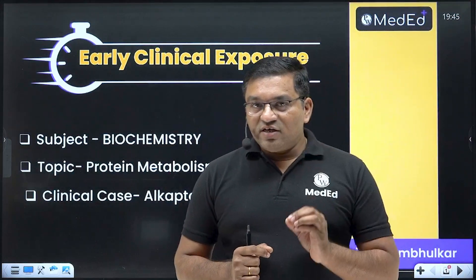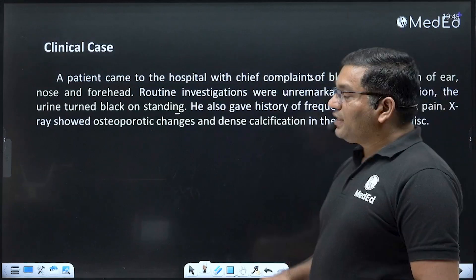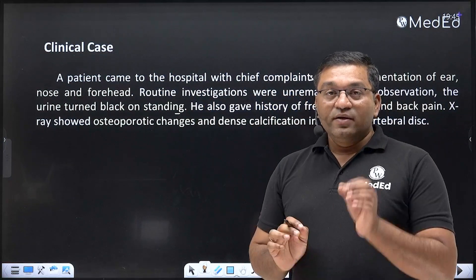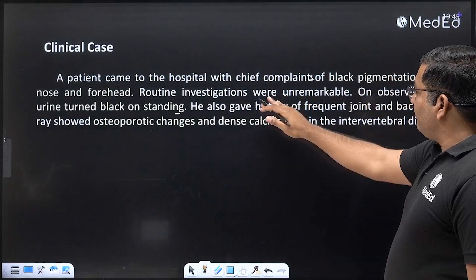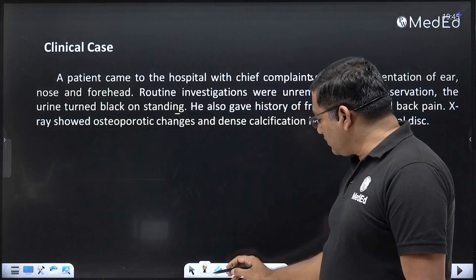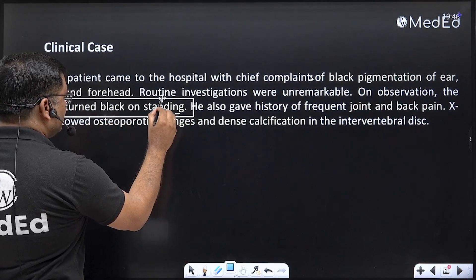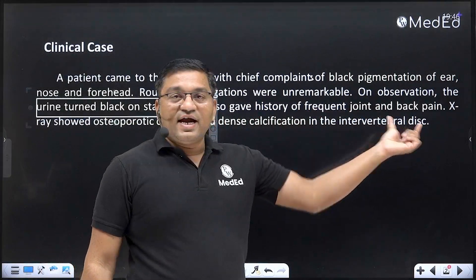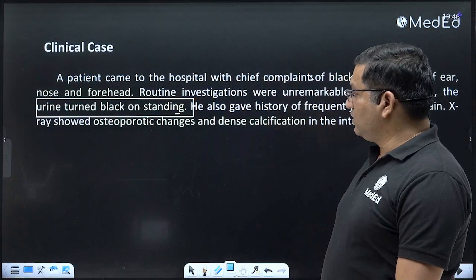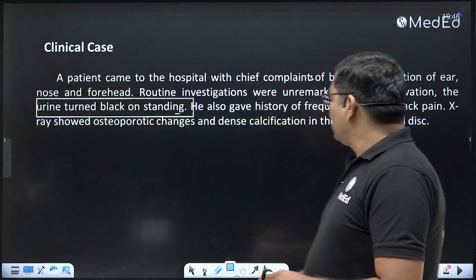Alkaptonuria is an important inborn error related to phenylalanine and tyrosine metabolism. In this clinical case, a patient came to hospital with complaints of black pigmentation of the ear, nose, and forehead. Routine investigations were unremarkable. On observation, the urine turned black on standing — this is a key clinical feature. The patient also gave history of frequent joint and back pain.